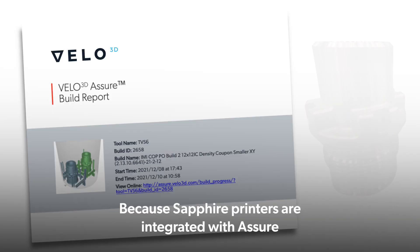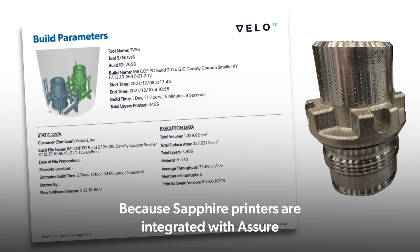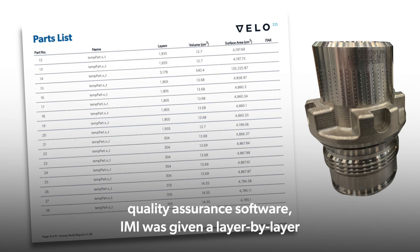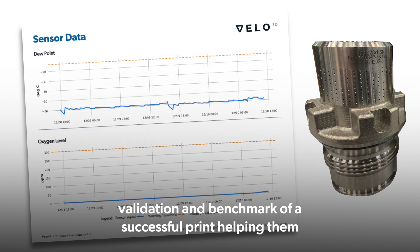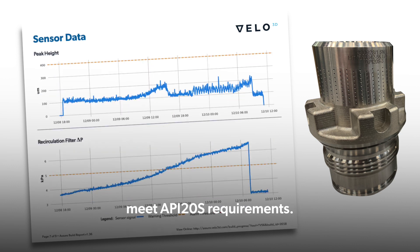Because Sapphire printers are integrated with the SureQuality Assurance software, IMI was given a layer-by-layer validation and benchmark of a successful print, helping them meet API 20S requirements.